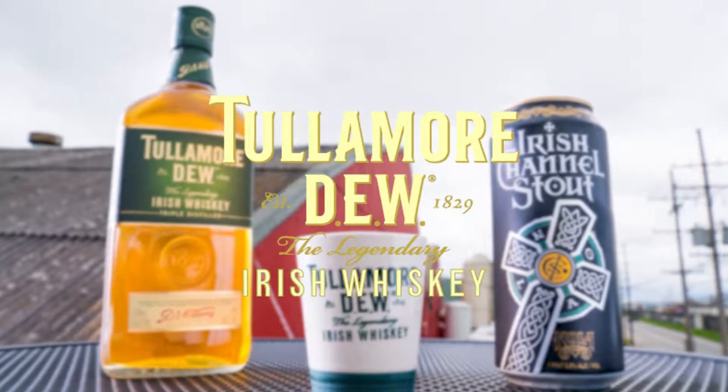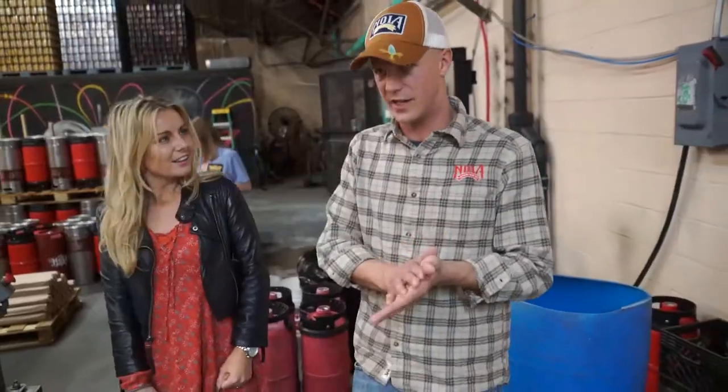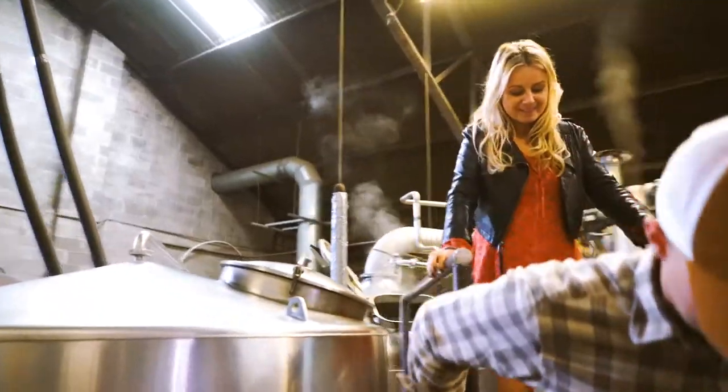Hi, my name's Dylan. I'm the COO here at NOLA Brewing. Kind of going with the theme of stouts and whiskey, we have the Irish Channel Stout aging in a whiskey barrel, which is a wonderful pair.